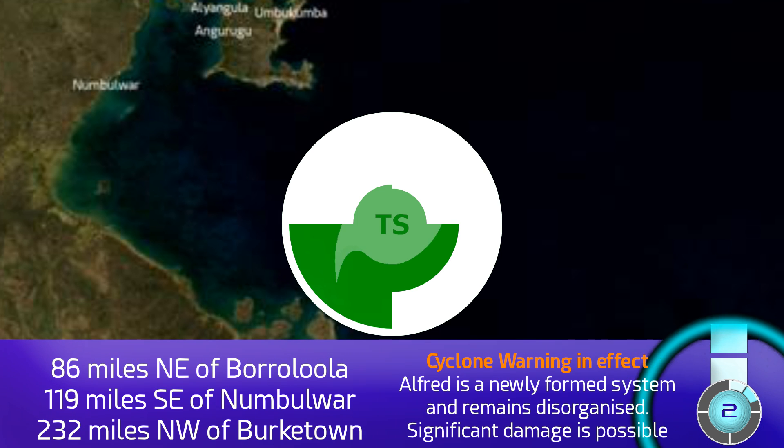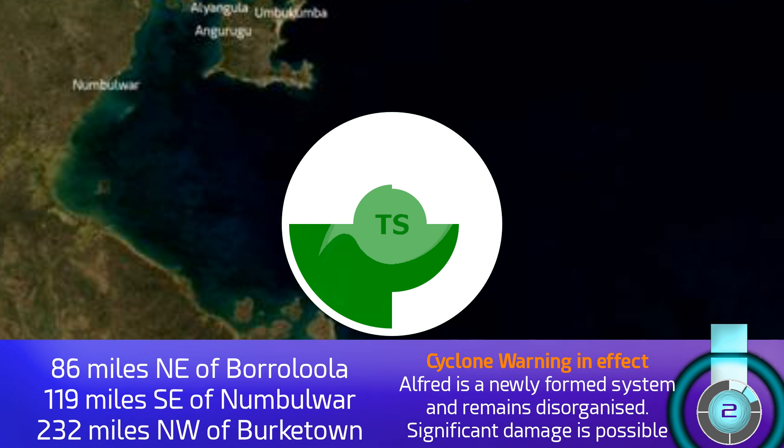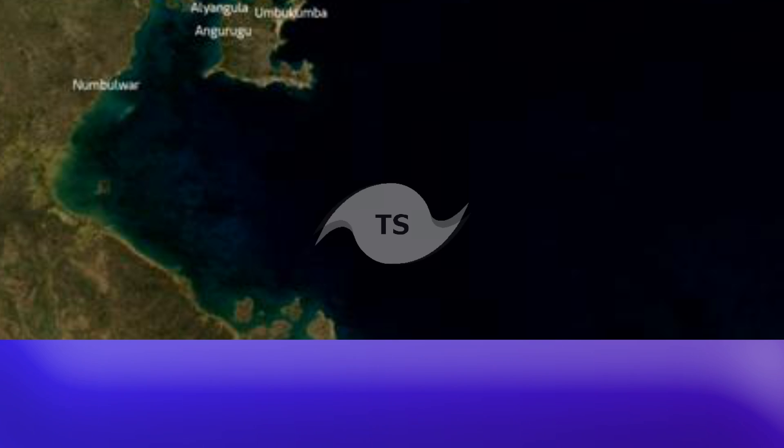A cyclone warning is in effect for that area. It is a Stage 2 on the CDPS scale — the Cyclone Destruction Potential Scale — meaning that significant damage is possible, particularly on the southern side.